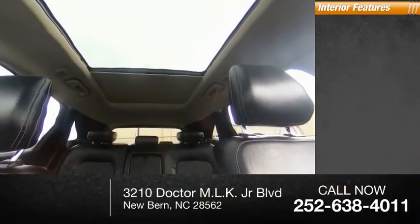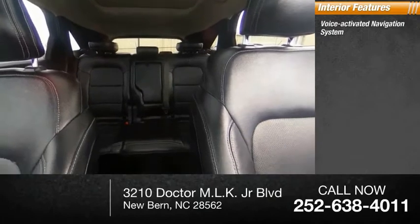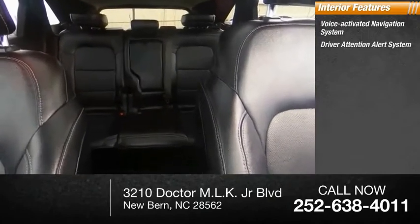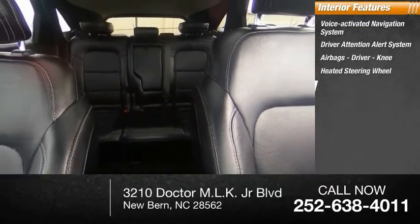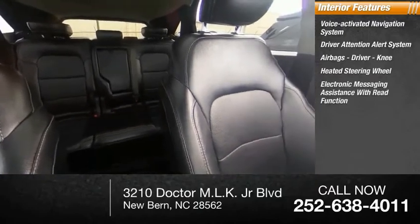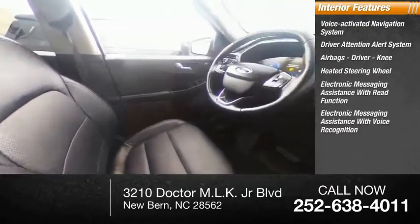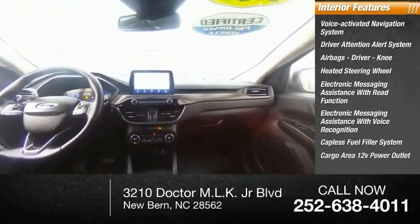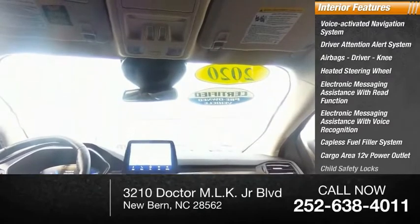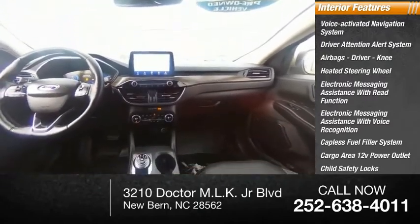Inside you'll find a voice-activated navigation system, driver attention alert system, airbags including driver and knee airbags, heated steering wheel, electronic messaging assistance with read function and voice recognition, capless fuel filler system, cargo area 12-volt power outlet, child safety locks, and multifunction display.